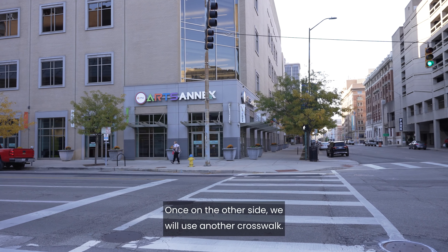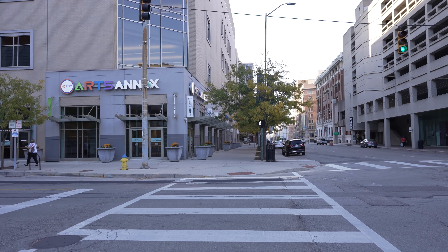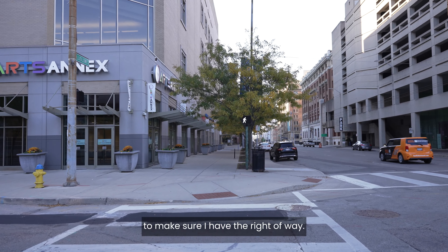Once on the other side, we will use another crosswalk. I will also need to check the pedestrian crossing sign to make sure I have the right of way.